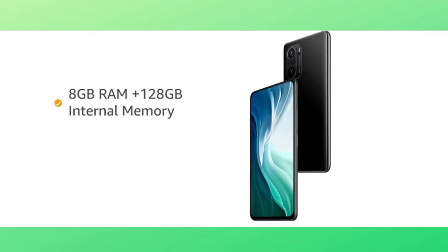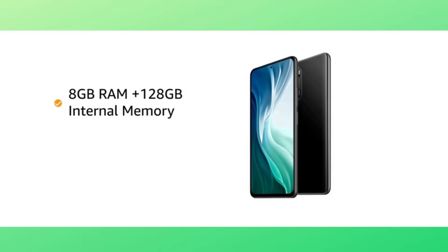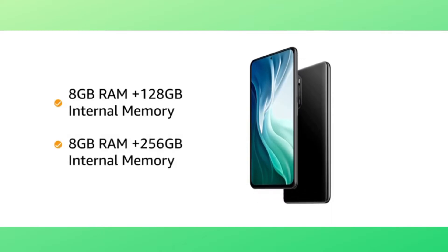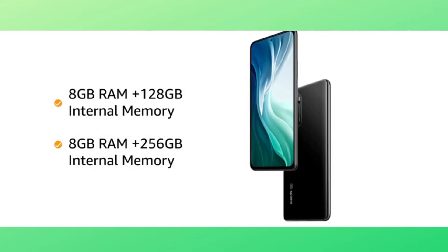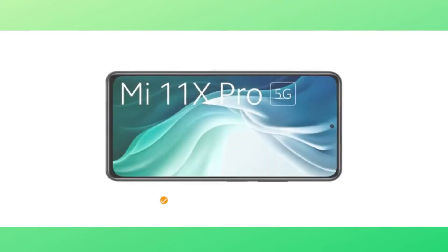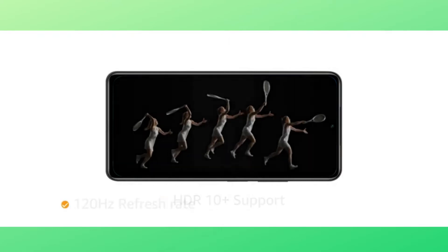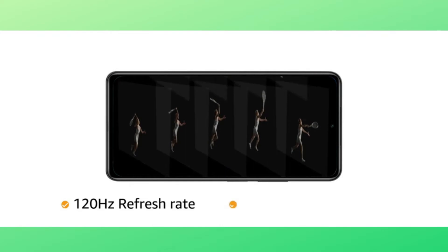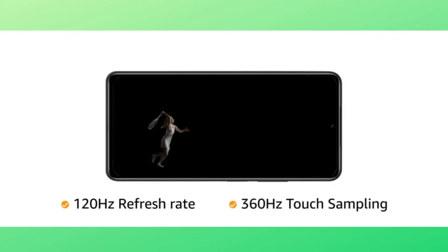The phone comes with two variants to choose from: 8GB RAM plus 128GB internal memory, and 8GB RAM plus 256GB internal memory that allows for seamless multitasking. Mi 11X Pro has a 6.67-inch FHD Plus AMOLED dot display with HDR10 Plus support for an immersive viewing experience. The 120Hz refresh rate and 360Hz touch sampling ensures a smooth scrolling experience.